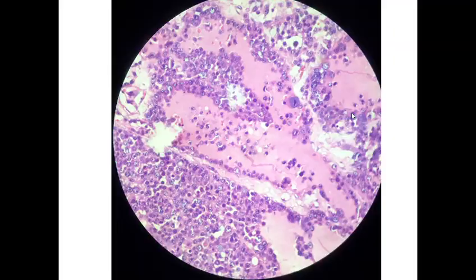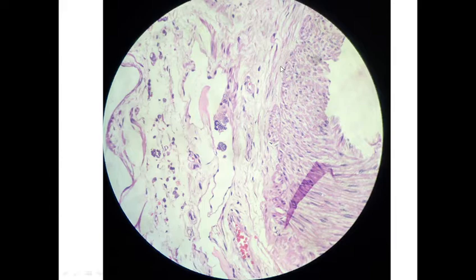Regarding the staging of testicular tumor: if the tumor is confined to the testis with no lymphovascular invasion, that is T1 stage. Here we can see one endothelial-lined vessel and a tumor emboli attached to the endothelial lining. If tumor is limited to the testis without LV invasion it is T1, and with LV invasion it becomes T2. T3 if tumor invades the spermatic cord with or without LV invasion. And if tumor invades the scrotum with or without LV invasion it becomes T4.